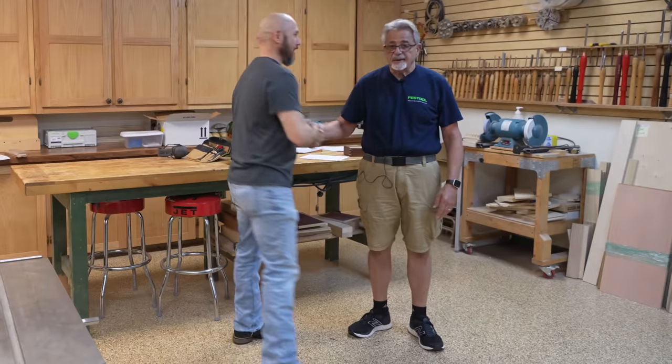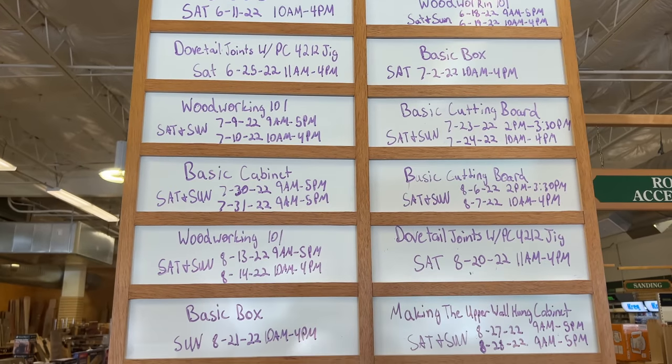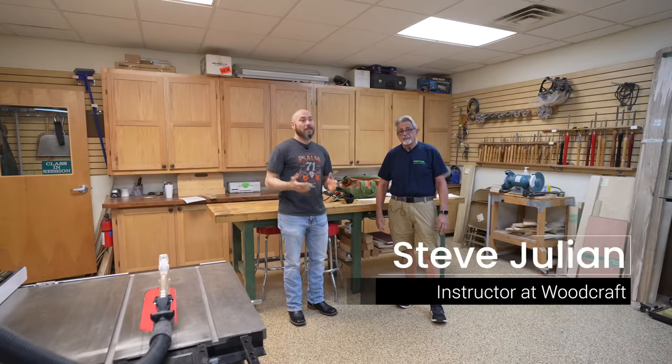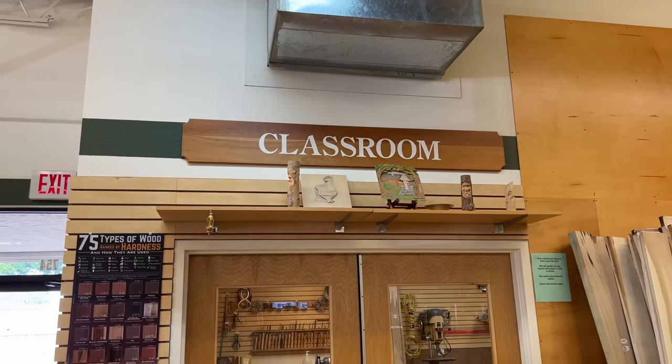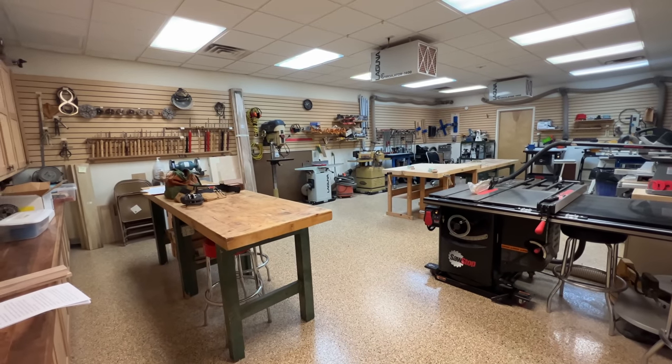While I was filming this video, I ran into Steve, who is a woodworking instructor there at Woodcraft. I didn't know Woodcraft had classes available. So before we finish the tour, let's hear what he had to say. This is Steve and Steve teaches here in a classroom at Woodcraft, and I believe that's kind of what sets Woodcraft apart from a lot of your other woodworking stores, right?